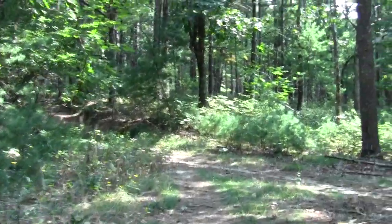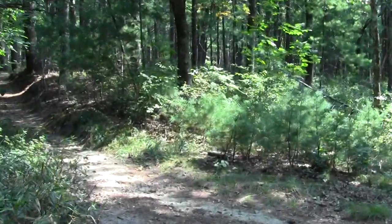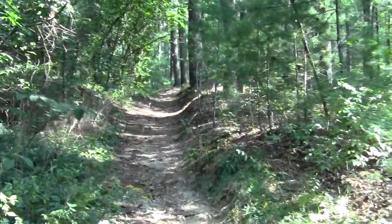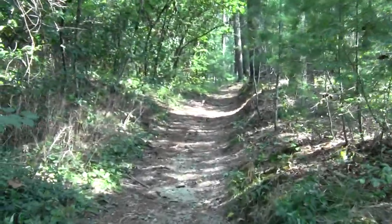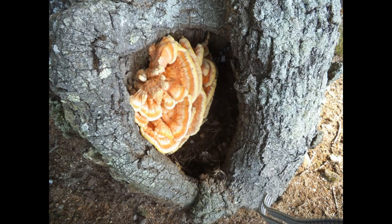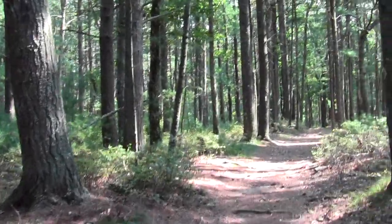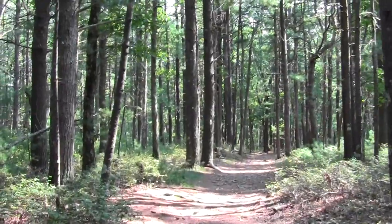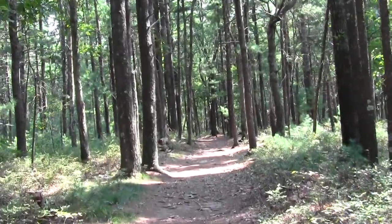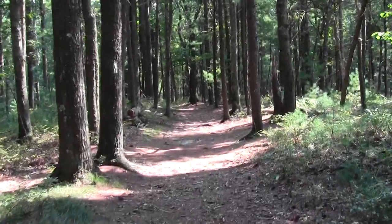We're at a little trail junction — it's on the map. That's the beauty of these Duxbury properties: they're elaborately mapped. Here's a little intersection; I believe this is where the yellow trail meets up. I think we're getting close to it.